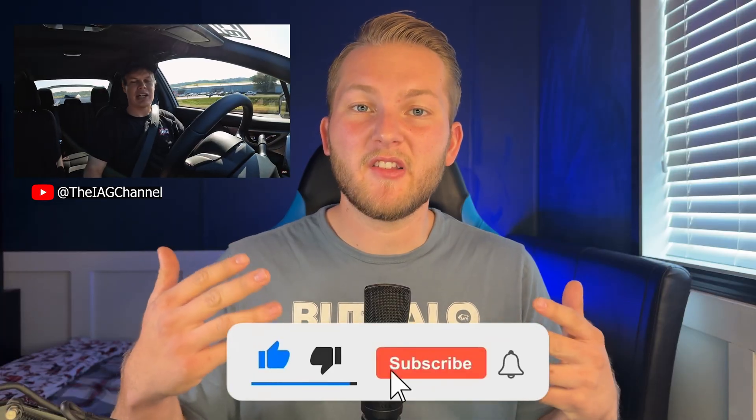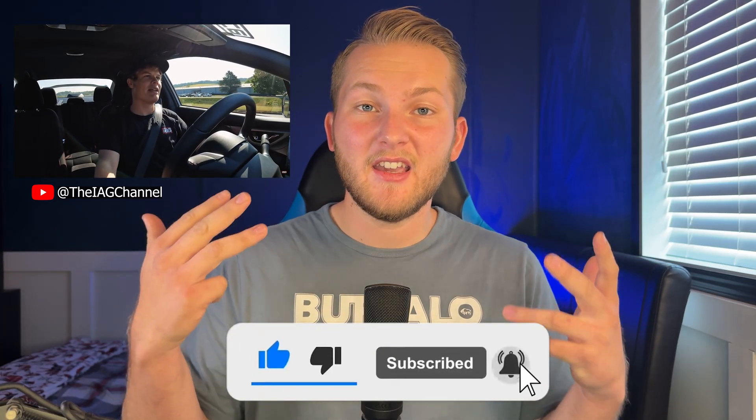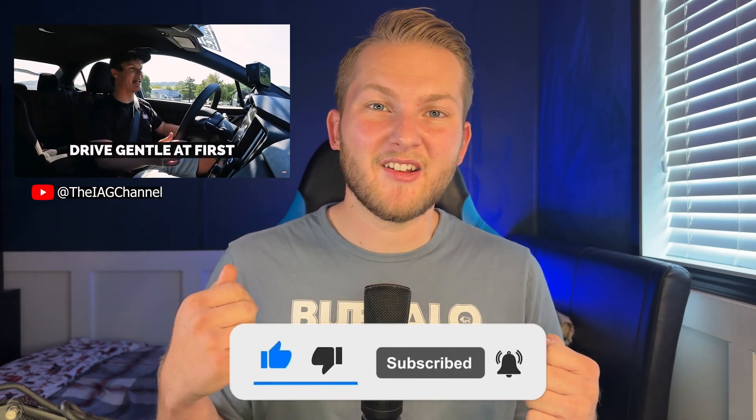At the end of the day, the FA24 isn't just an incremental update — it's Subaru's way of future-proofing the WRX platform and keeping the performance spirit alive. It's smoother, stronger, and more capable than the numbers even suggest. We're already seeing tuners unlock its potential and they're barely scratching the surface. I'm personally excited to see where the community takes this one, whether it's crazy high horsepower dailies or precision engineered track builds. Thank you for watching today's deep dive — please subscribe, leave a like, and comment down below what topics you'd like to see covered next.